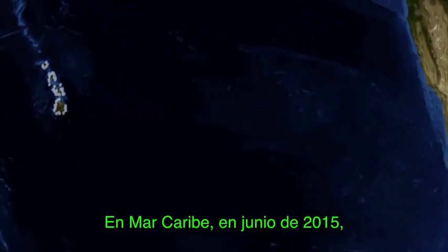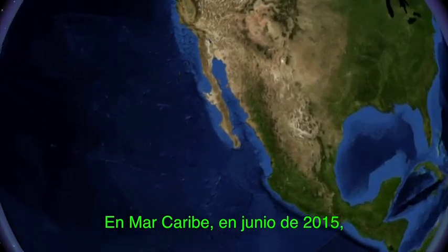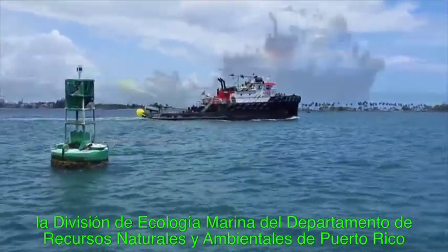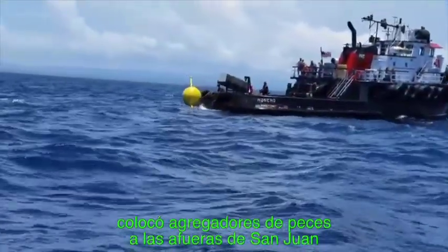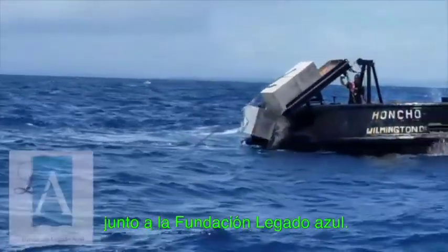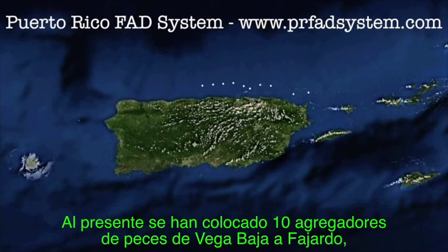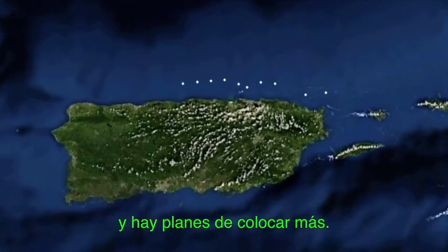Over in the Caribbean Sea, during June of 2015, the Marine Ecology Division of the Puerto Rico Department of Natural and Environmental Resources deployed anchored FADs off San Juan, in conjunction with the Yagata Azul Foundation. To date, there have been 10 FADs deployed from Vega Baja to Fajardo, and there are plans to deploy more.